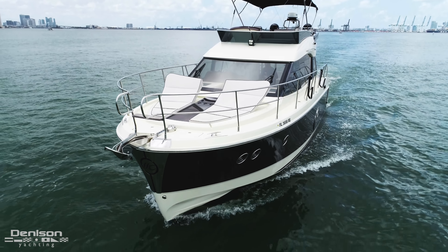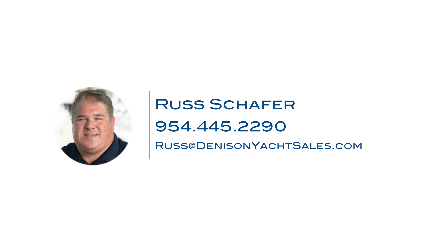At the bow we have two sun pads with backrest and cupholders, a windlass with stainless steel claw anchor, and a bow thruster. That concludes our walkthrough today of Tango, and if you have any questions or would like to schedule a showing, feel free to contact me at any time.